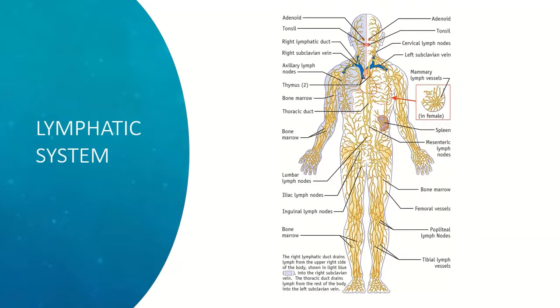Here's a diagram of the lymphatic system. It's not important to get caught up in where the different lymph nodes or the lymphatic ducts are — just notice that the lymphatic system is throughout your whole body.